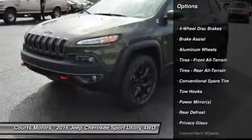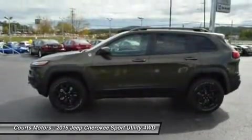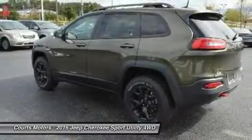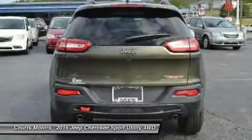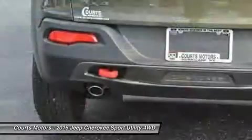Standard on all models is the impressive 2.4-liter Multi-Air 2 Tiger Shark I4 engine with 184 horsepower and a 9-speed automatic transmission. The Trailhawk model gives you the 9-speed transmission with Jeep Active Drive II, an off-road suspension, and hill descent control.